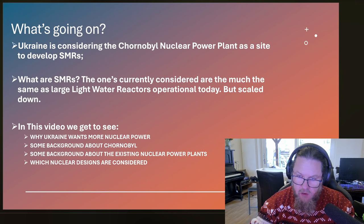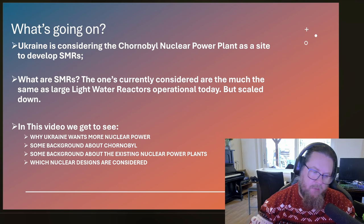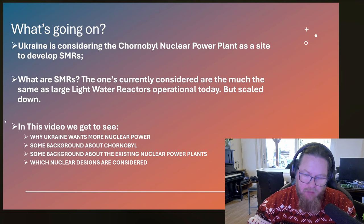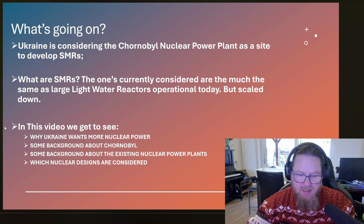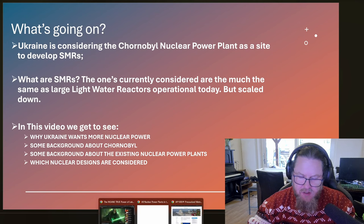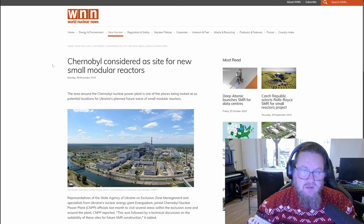SMRs are interesting. I'm not saying they are superior, and I'm not saying large light water reactors are superior. I think they all have a viable place. So in this video, I'm going to tell you why Ukraine wants more nuclear power, give you some background about Chernobyl and the existing nuclear power plants in Ukraine, and show you which designs are being considered.